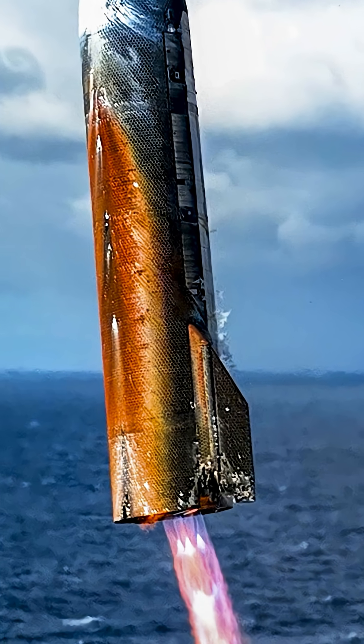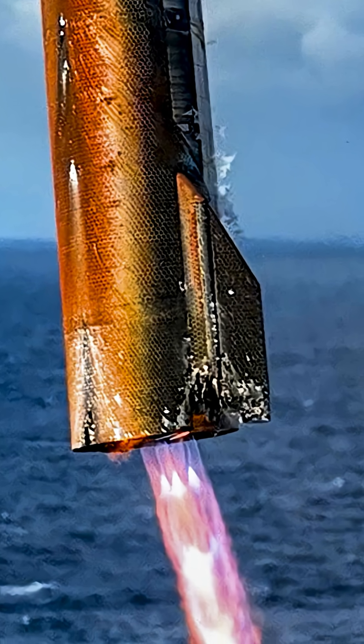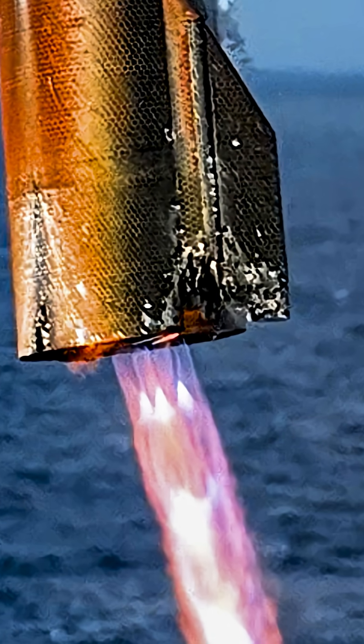Also, the higher quality images let us see the hole that was blasted in the side of the skirt and the damage to the fin nearby.